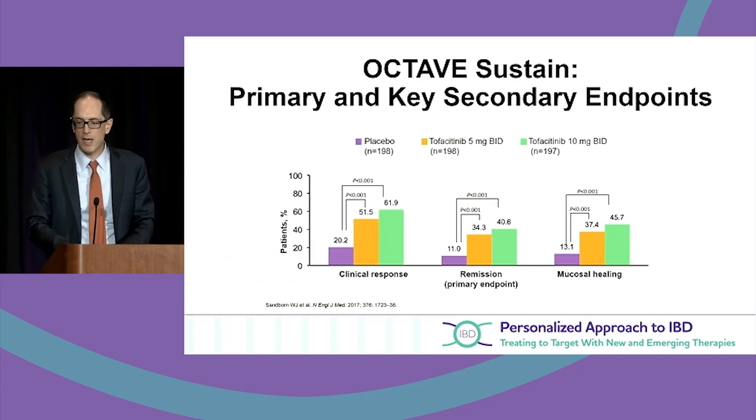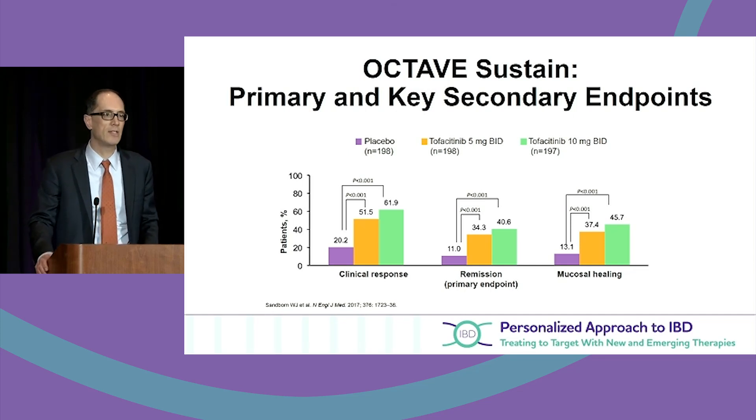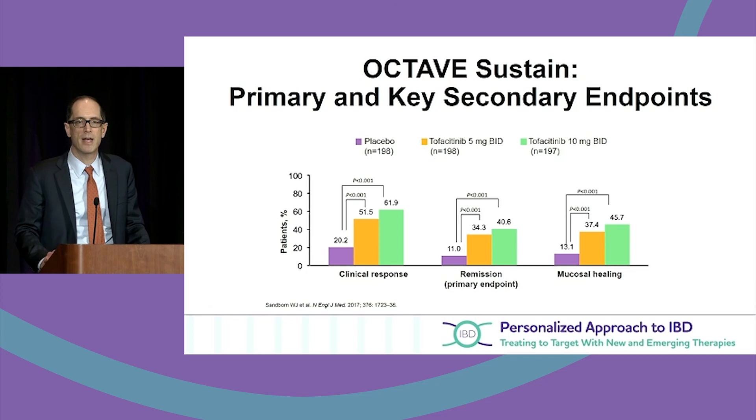These are the OCTAVE studies comparing placebo, tofacitinib 5mg twice a day, and tofacitinib 10mg twice a day — looking at response on the left, remission in the middle, and mucosal healing on the right. There's a nice dose-response and efficacy benefit over placebo, with mucosal healing rates as high as 45.7% at 10mg twice a day.